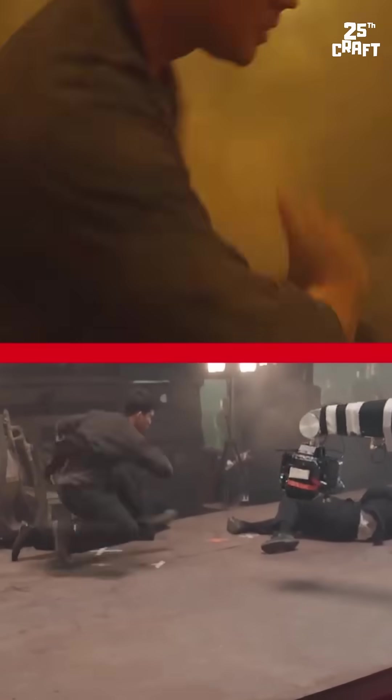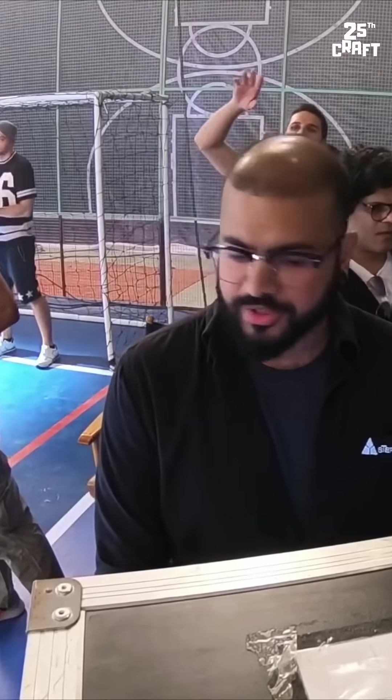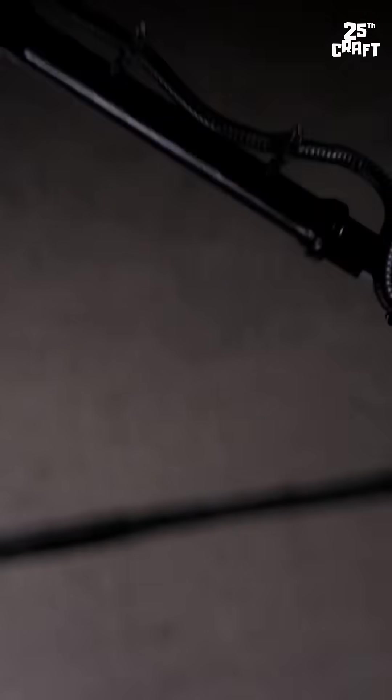A specialized software program is used to control the robotic arm. It can precisely map out the camera's path and speed, ensuring every shot is perfect. It also requires technicians and skilled operators to make sure the shots are perfectly timed and composed. Operating this camera requires a lot of experience and training.